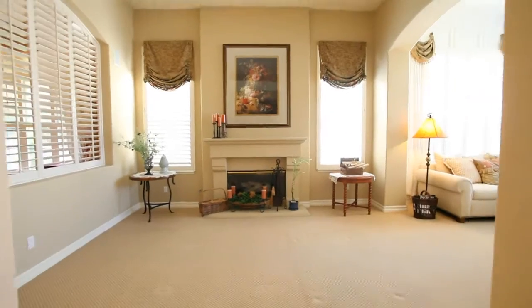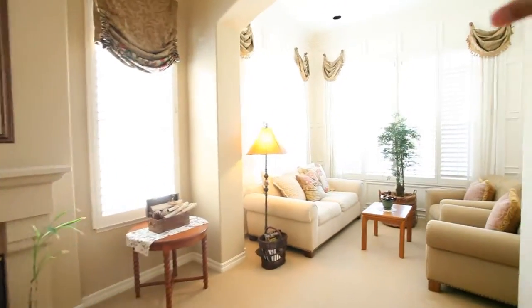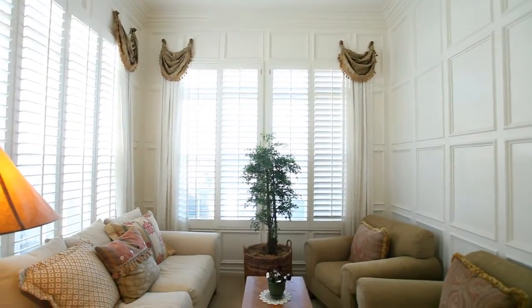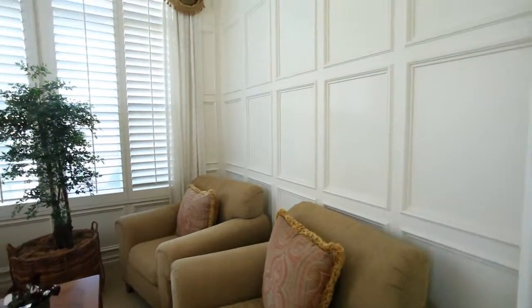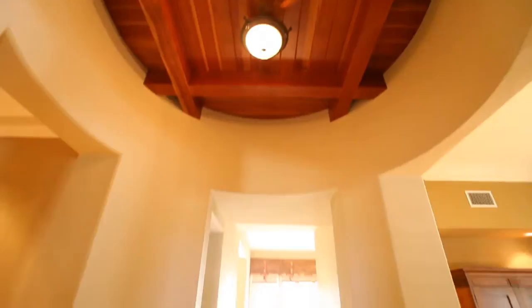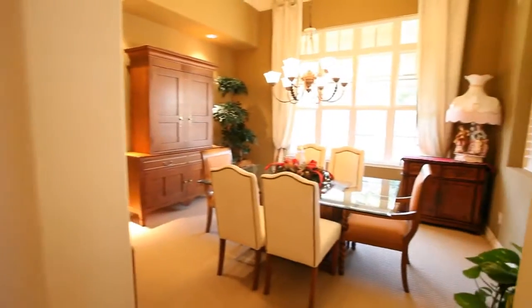This is an extended version of the Plan 1, which includes an extra media room. Just beautiful with the floor-to-ceiling paneling, molding, and trim work. Spectacular. Opens into the family area, one of the fireplaces here, looking right at the rotunda at the center of the house. Just a great layout.